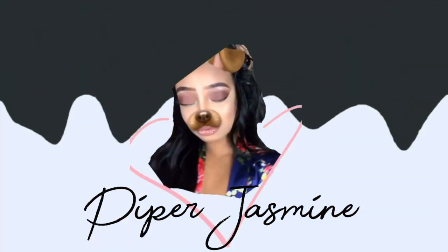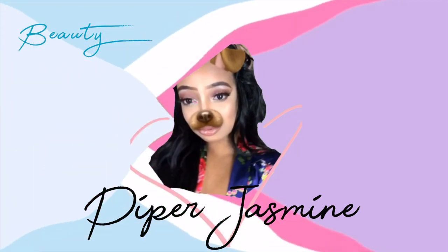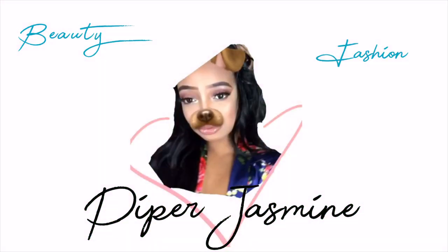Hey guys, welcome back to my channel. My name is Piper Jasmine and today I'm going to be doing my back to school 2020 clothing haul. I got things from Honey Bum, Fashion Nova, Pretty Little Thing, my mom got me some shoes, and I got some makeup. Make sure you grab your popcorn because we are going to go through clothes that I won't be able to wear when I get back to school because of the coronavirus.